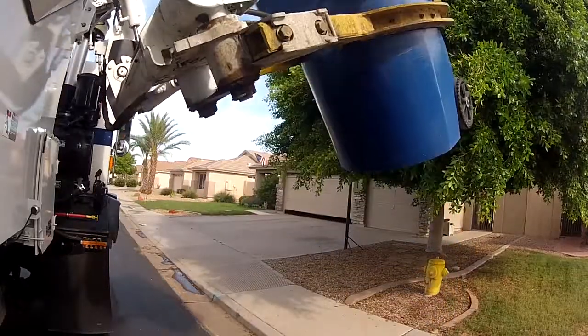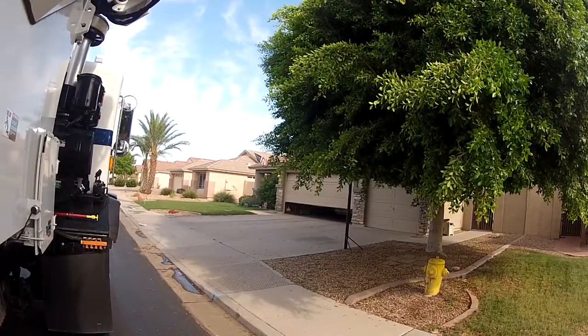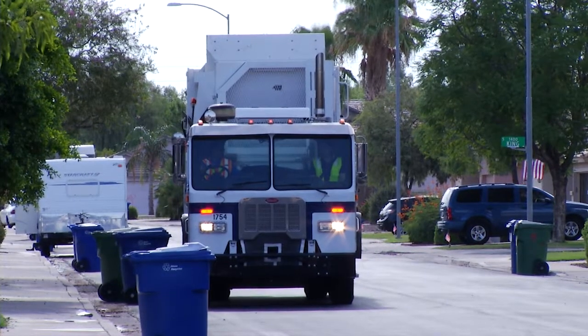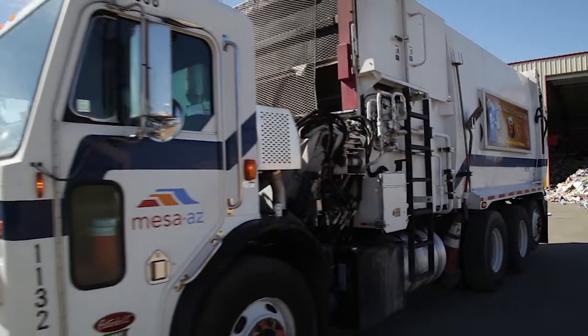Each recycle truck can collect on average nearly 1,000 barrels per day. Once the truck is full, it's time for it to head over to a materials recovery facility, or what we call a MRF for short.